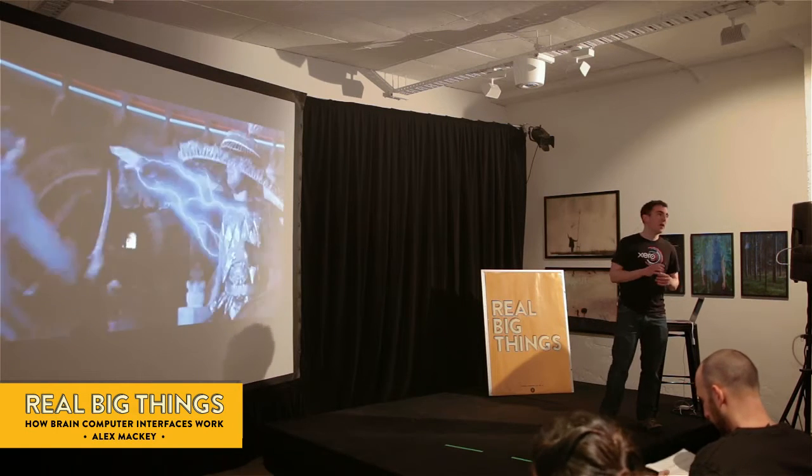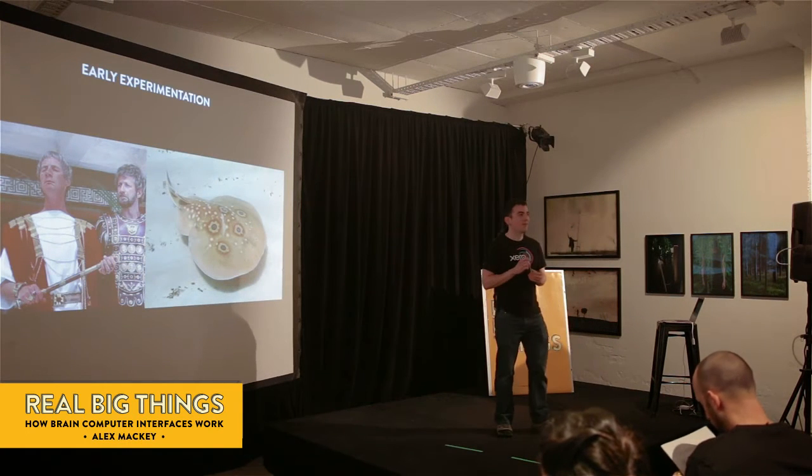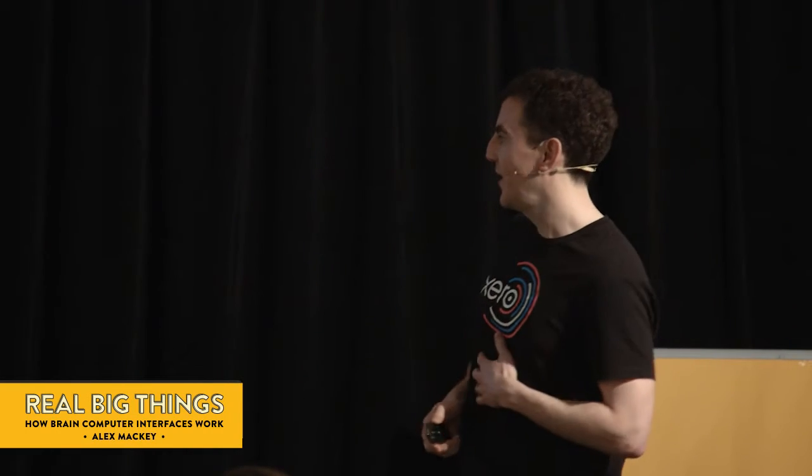How do these things work? It's all about electricity. As human beings, we've actually known for some time that electricity and the brain are very interlinked. The ancient Romans would actually treat headaches with torpedo fish, which is that kind of stingray thing over there.